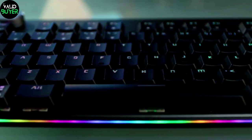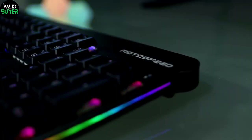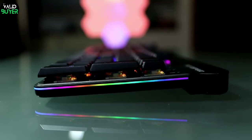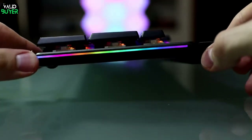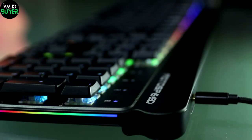First up, we've got the GK81 104 Keys RGB Mechanical Keyboard. A keyboard that's not just a peripheral, it's a work of art. With customizable RGB lighting, tactile mechanical switches, and a solid build, this keyboard is your ticket to lightning-fast gaming and comfortable typing.